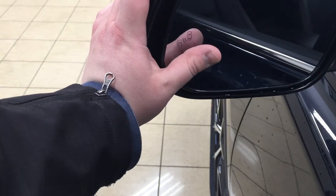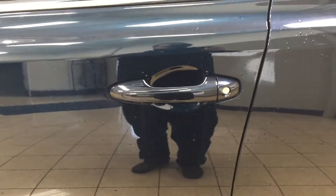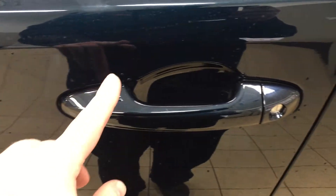Now with your blind spot monitoring, the indicator will actually alert you if there's a vehicle right beside you. Now the other nice thing that was added for 2017 was the smart key system. With the smart key system you can actually lock all doors simultaneously just by pushing on these two little lines you see here on the handle.